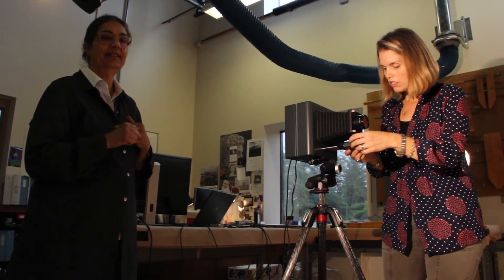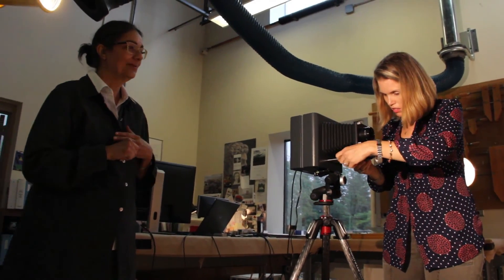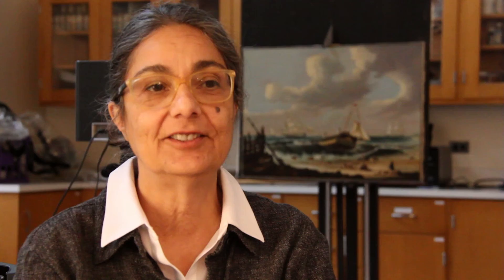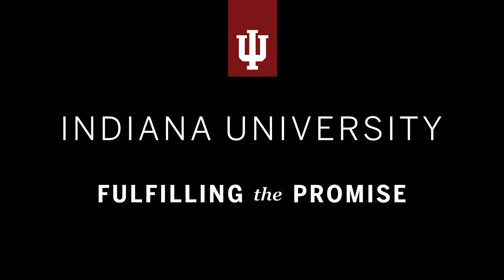It certainly gives us a new layer on which to focus. It broadens our student experience, which is very important, and it gives us viable information in a non-destructive way, and that's very important in conservation. That's a nice introduction. Thank you.